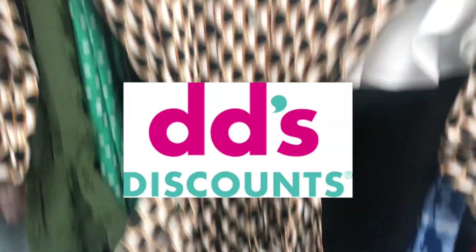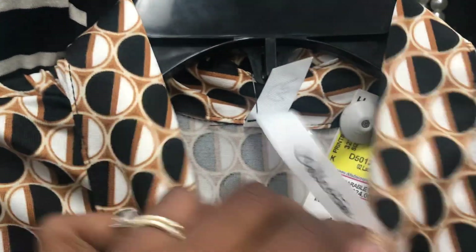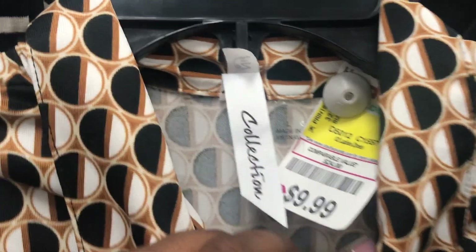Hey you guys, welcome back to Simply Living, it's your girl Danny. Today we're doing a browse with me at DDS. I just want to share with you guys — if you are on a budget and your money is a little funny but you do need to add some things to your wardrobe, DDS is where it is at.